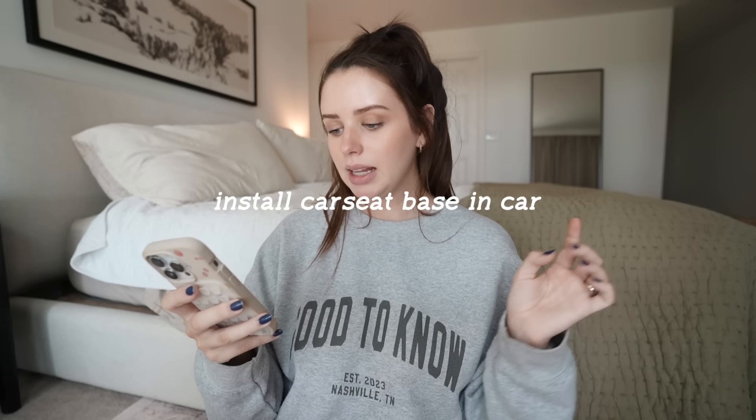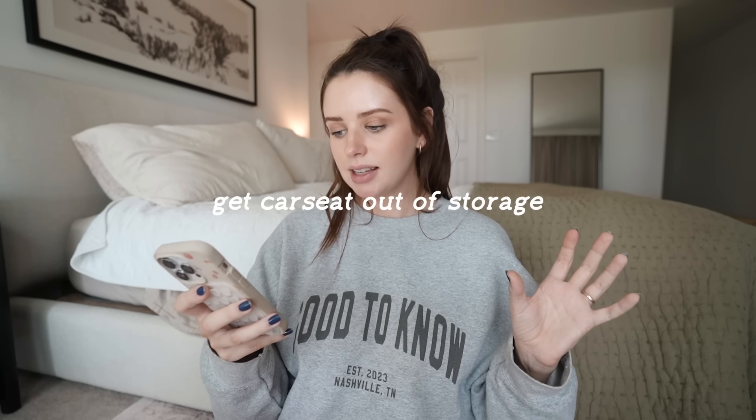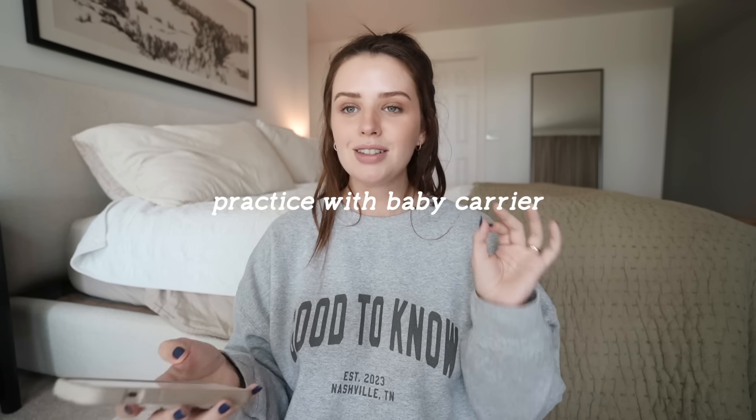Install the baby car seat base in the car so it's ready to go, and get the car seat out of storage — just have it out and ready, probably closer to my due date. Install another car seat mirror. Practice using the baby carrier — some friends got us a really nice one for our baby shower and so many of my friends say it's the easiest one to use. I might need to practice with some dolls or something just to get the hang of doing it by myself.